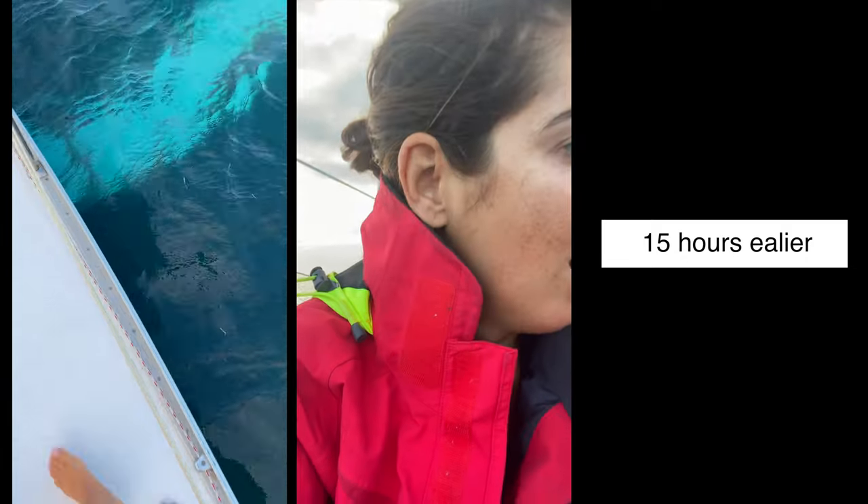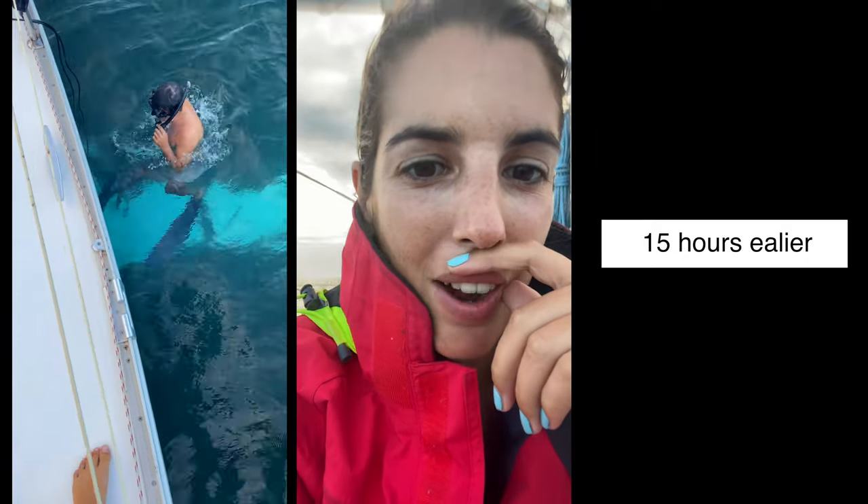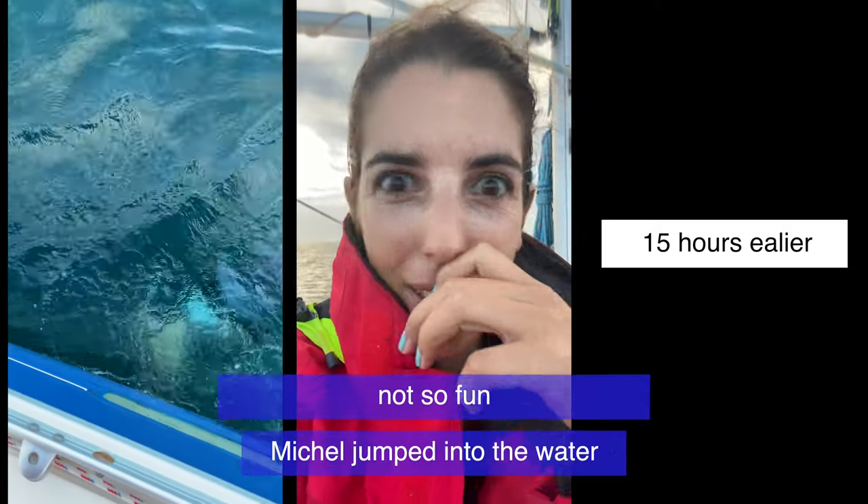Yesterday we went into a nice anchorage — or at least we thought it was nice — and we ran aground. We made it through today, but unfortunately we ran aground just like 15 minutes ago. We managed to get out on our own again. But yeah, it was quite some — probably a minute, minute and a half of anxiety. Not so fun.